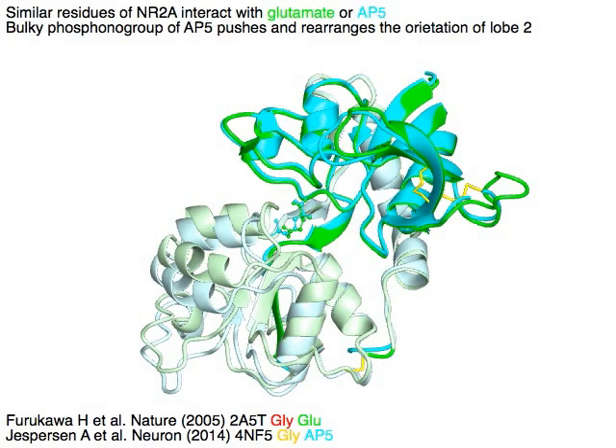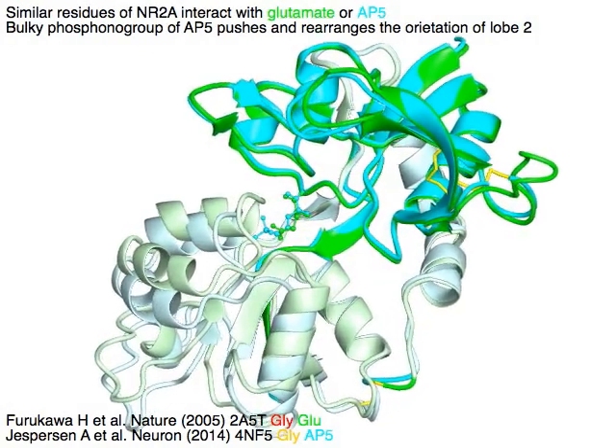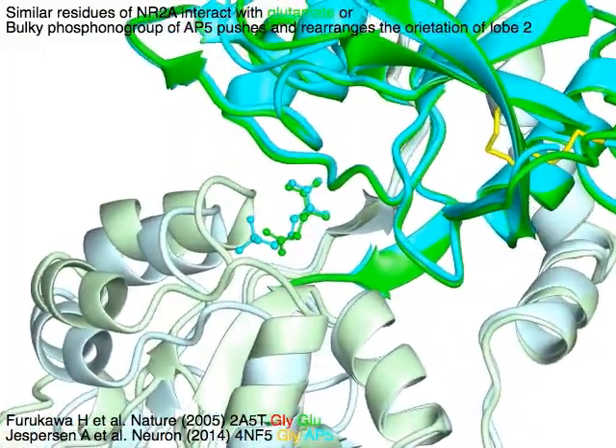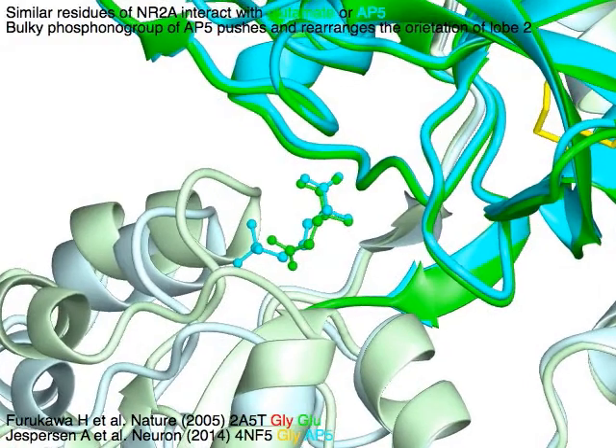Similar residues of NR2A interact with glutamate or AP5. The bulky phosphono group of AP5 pushes and rearranges the orientation of lobe 2 in pale colors.